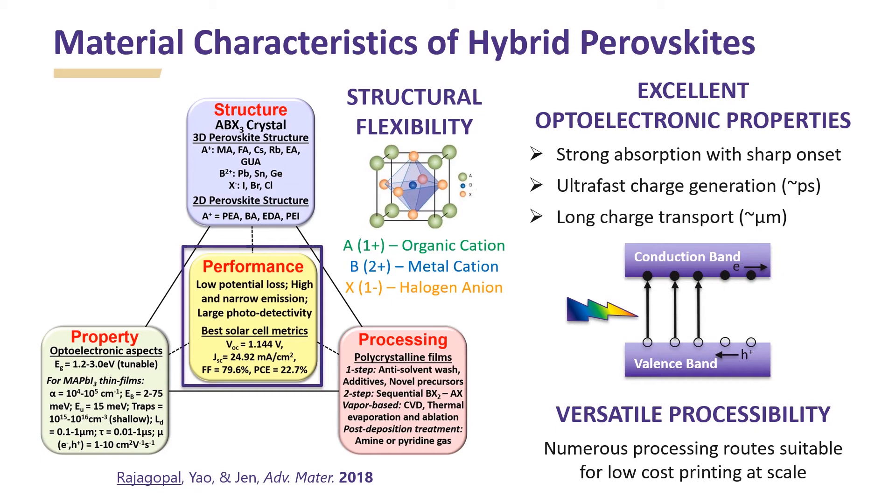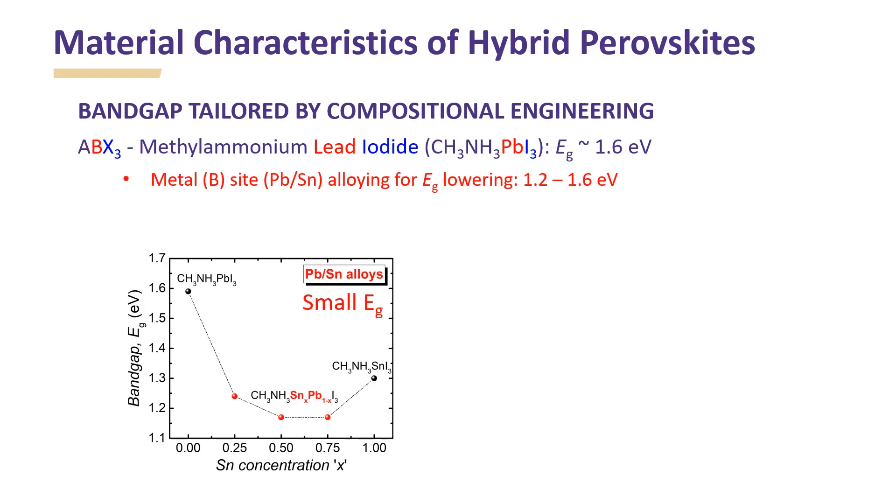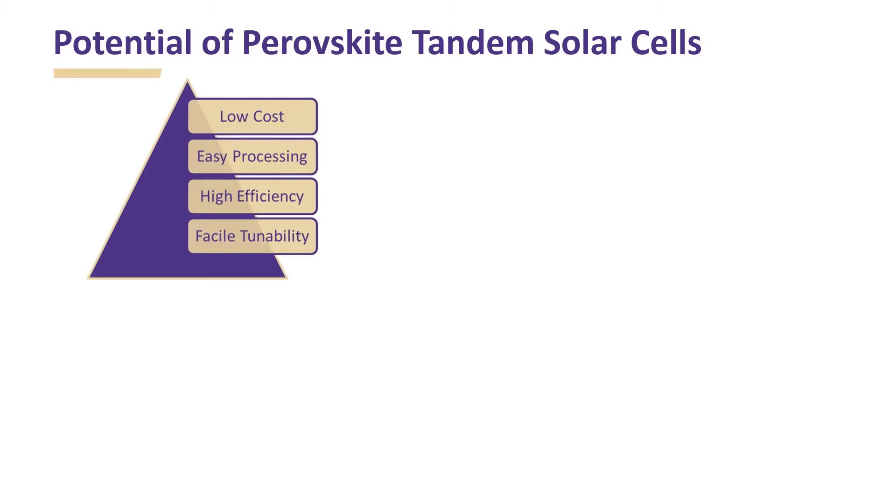The combination of this incredible structure-property-processing aspect leads to very high performance of perovskite solar cells. Additionally, the bandgap of perovskites can be tailored by compositional engineering. The most commonly employed methylammonium lead iodide perovskite has a bandgap of 1.6 eV. Metal site alloying facilitates bandgap lowering with values up to 1.2 eV realized using lead-tin alloys. Halide site alloying facilitates bandgap widening with values up to 2.3 eV realized using iodine-bromine alloys. A combination of low cost, easy processing, high efficiency, and facile tunability makes perovskite tandem solar cells highly promising.